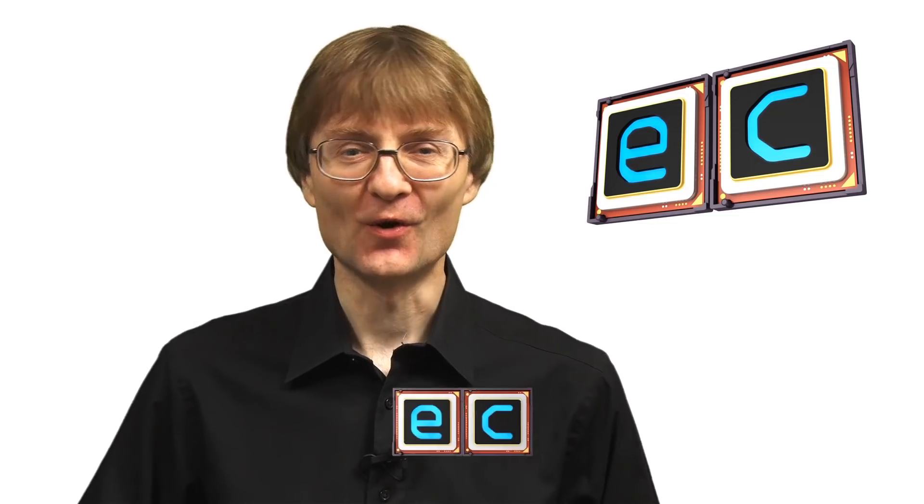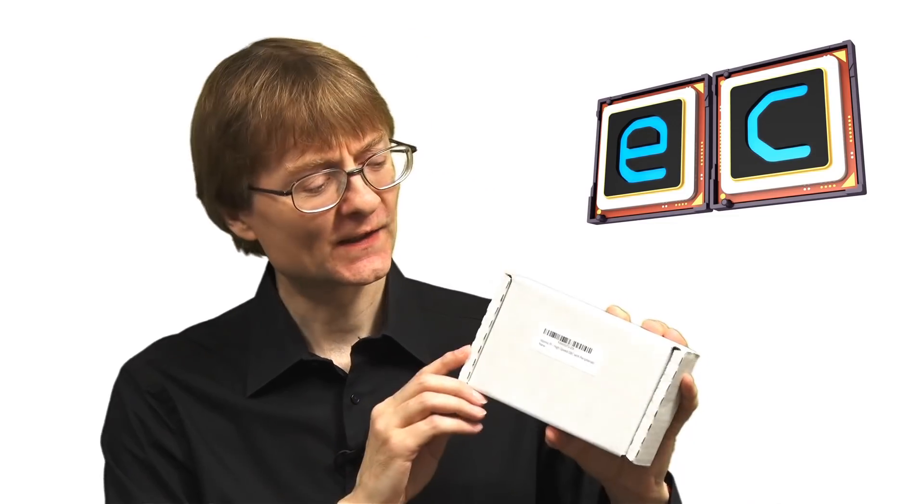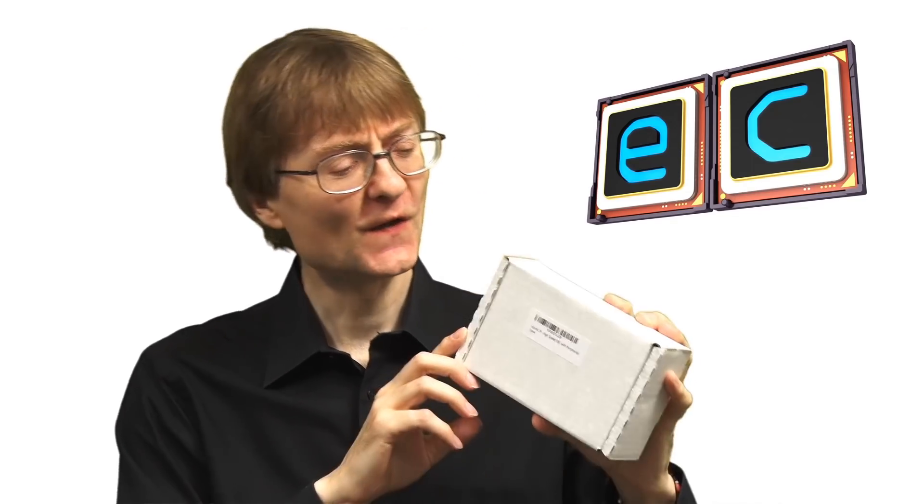Welcome to another video from ExplainingComputers.com. This time we're going to take a look at the much-requested Atomic Pi. This is a single board computer with a quad-core Intel Atom processor and a price tag of between about $35 and $50, depending on where you buy the board.